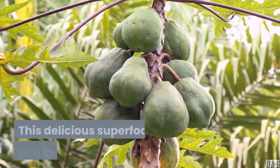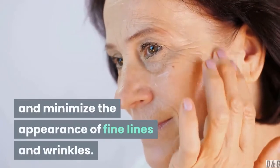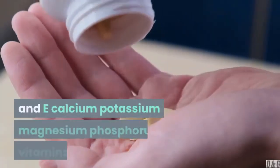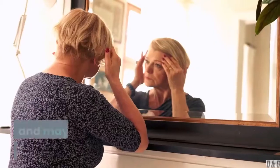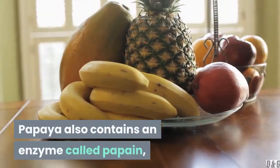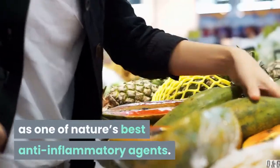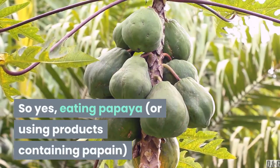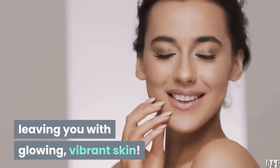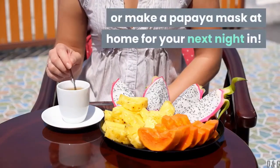3. Papaya. This delicious superfood is rich in a variety of antioxidants, vitamins, and minerals that may help improve skin elasticity and minimize the appearance of fine lines and wrinkles. These include vitamins A, C, K, and E, calcium, potassium, magnesium, phosphorus, and B vitamins. The wide range of antioxidants in papaya helps to fight free radical damage and may delay signs of aging. Papaya also contains an enzyme called papain, which provides additional anti-aging benefits by working as one of nature's best anti-inflammatory agents. Eating papaya, or using products containing papain, may help your body shed dead skin cells, leaving you with glowing, vibrant skin. To try, drizzle fresh lime juice over a big plate of papaya as part of your breakfast, or make a papaya mask at home.